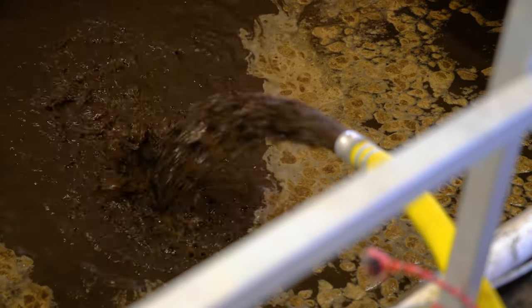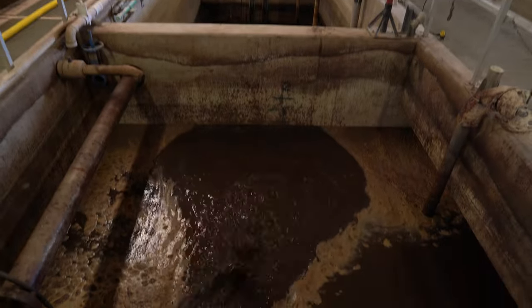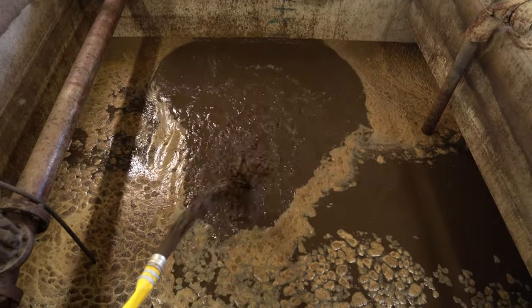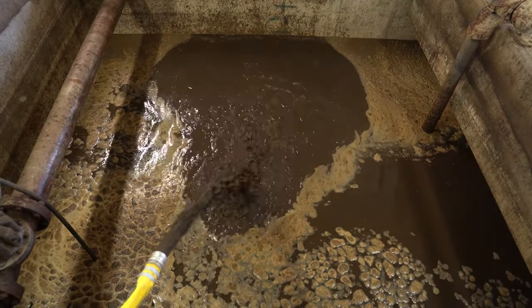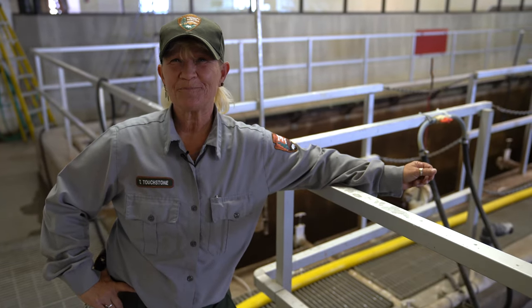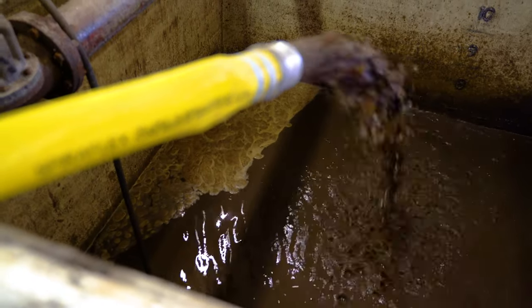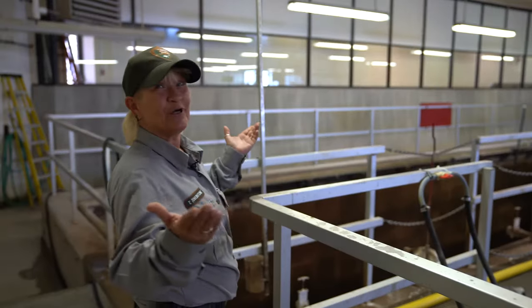Don't be thrown off by the color because it's not what you think it is. This is actually the bugs and the sludge they produce — it's not poop. I thought I was going all day without saying that word, but that's what it is.